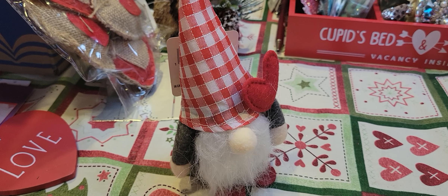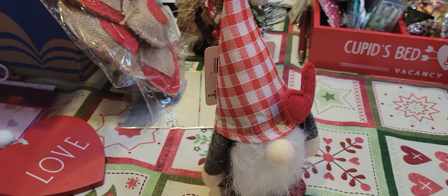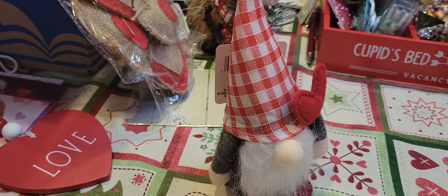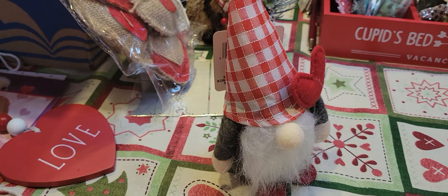Hey guys, it's Tia at B5 Designs, welcome back to my channel. I went to two different Dollar Trees yesterday and I want to share what I picked up.